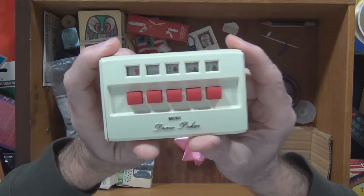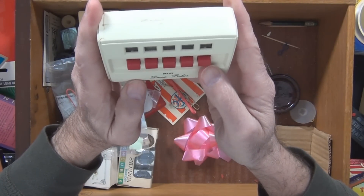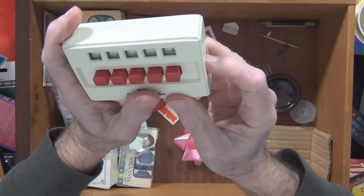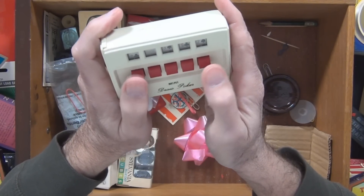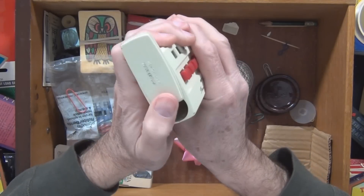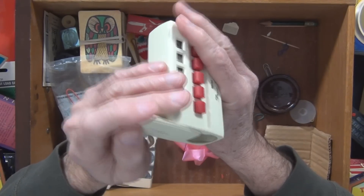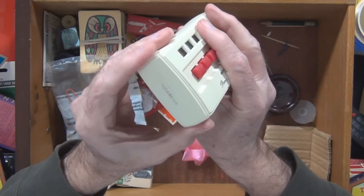I tried to get this to work — this is a mechanical poker machine. You just press this button and all these would spin, and you would stop them. The batteries went in here — one C-cell battery. I could probably fix that, I wonder.